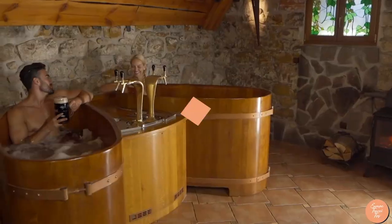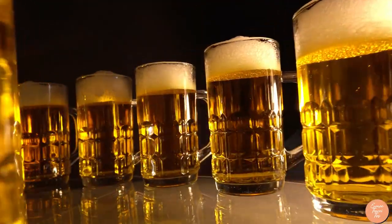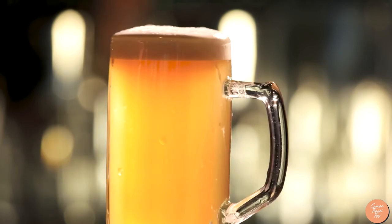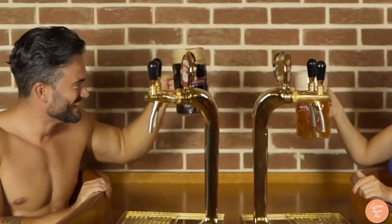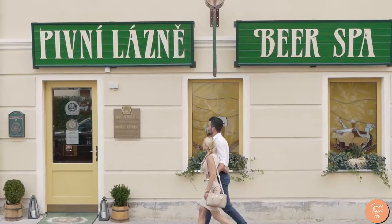Prague has a lot more to offer visitors. Number 1: The Beer Spa. Beer is brewed in Prague and it's all over the place — on the sidewalks, in coffee shops, bookstores, and even in public baths. Yes, they've got a beer bath. It'd be impolite not to give it a shot. There are numerous spas in Prague that provide beer baths, like the original Beer Spa and Grand Relax, with both high-end and affordable options.